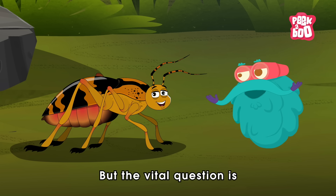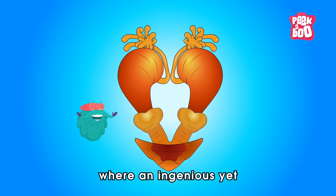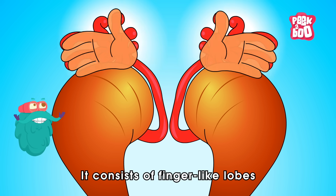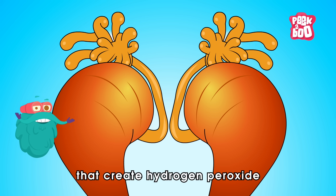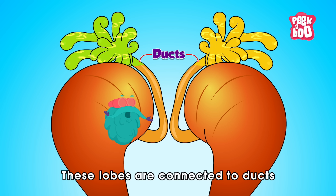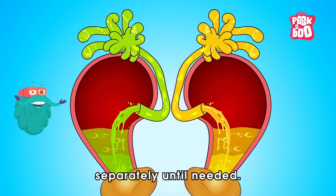But the vital question is, how do they do it? Well, the secret lies in their abdomen, where an ingenious yet simple mechanism is at work. It consists of finger-like lobes containing chemical-producing cells that create hydrogen peroxide and hydroquinone. These lobes are connected to ducts that move the two chemicals into reservoirs, where they are stored separately until needed.